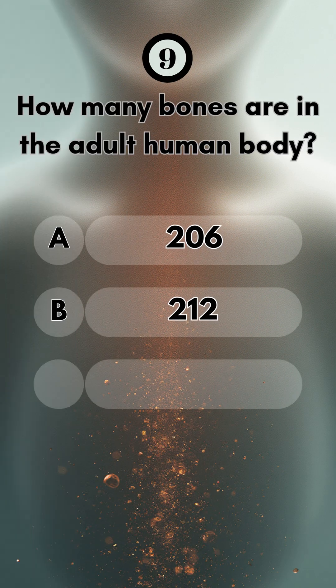Number nine, how many bones are in the adult human body? Surprisingly, 206 bones.